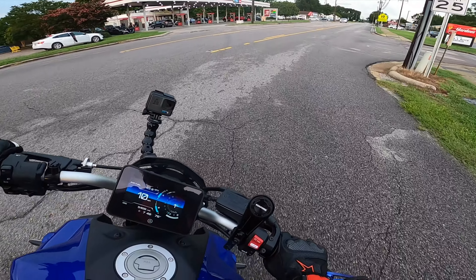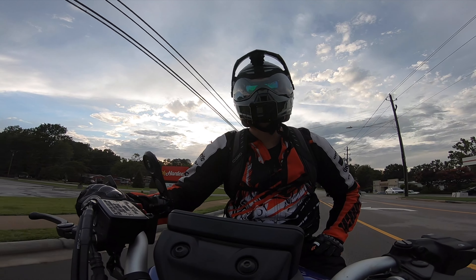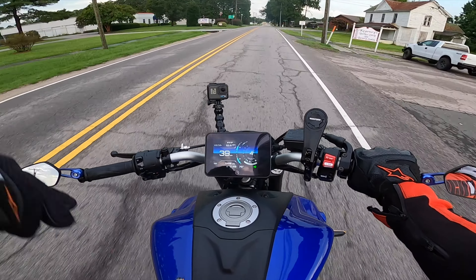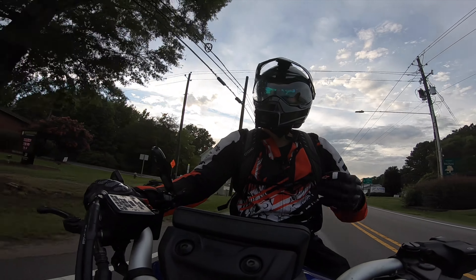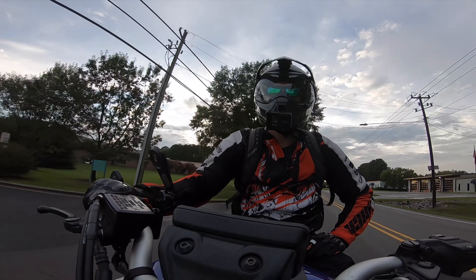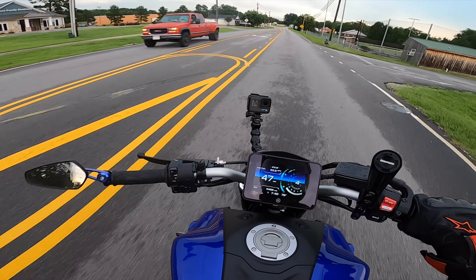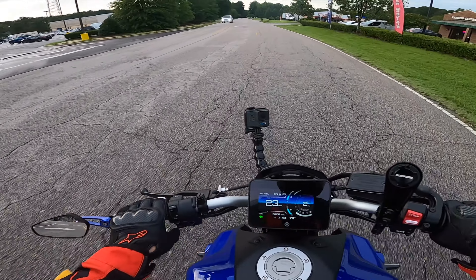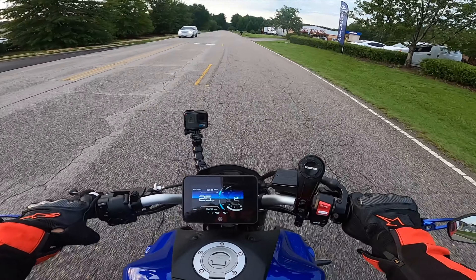If my monetary situation stays the same where I'm blessed enough to afford things I want, I will choose a Snell rated helmet 100% of the time. A perfect example is this carbon black ILM helmet. As I mentioned before, there's a discount code below — you'll get 10% off an ILM helmet. Great quality helmet for a good price. 10% off is nothing to sneeze at. This helmet costs $300, so you'll get it for $270 for a Snell rated carbon helmet. Super comfortable — love every second of it.